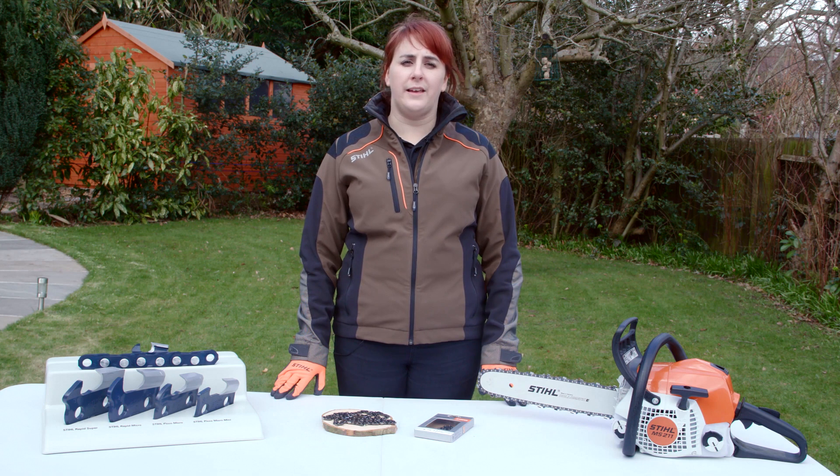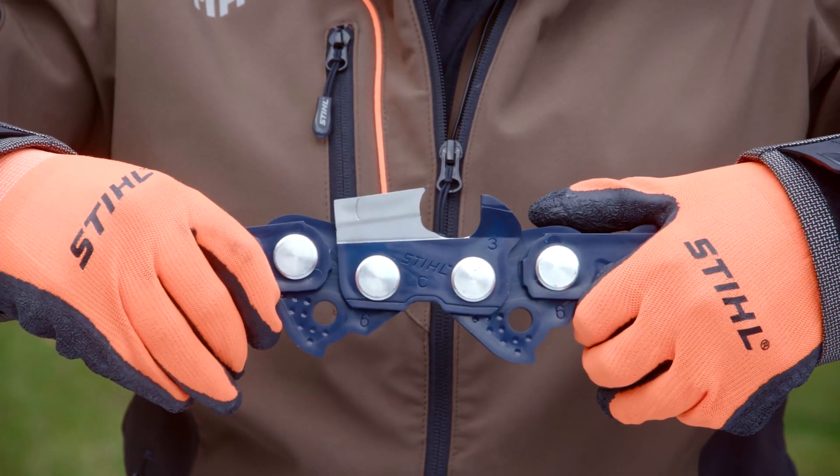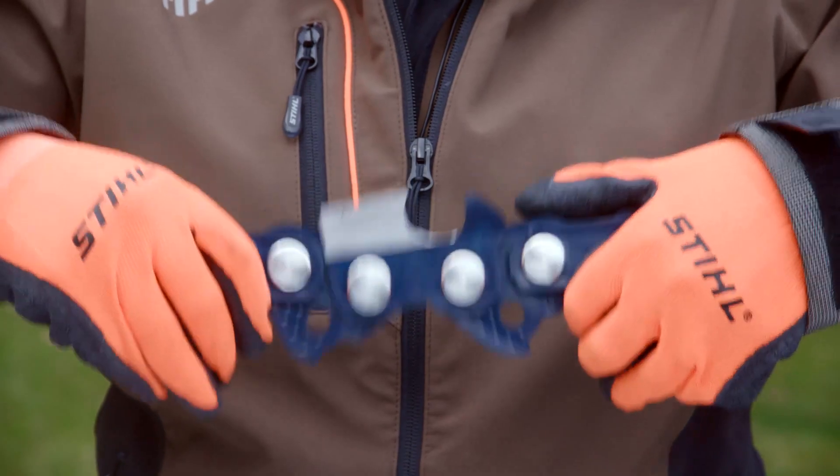At the end of the production process, each STIHL saw chain is subjected to a high constant tensile load. Stretching it in this way reduces chain give at first use and reduces wear so it lasts for longer.